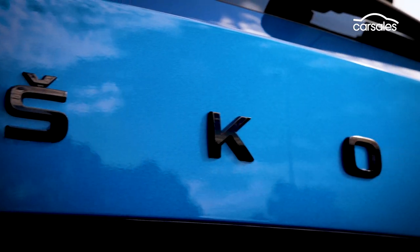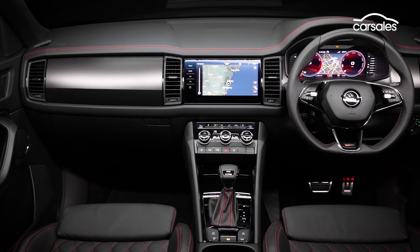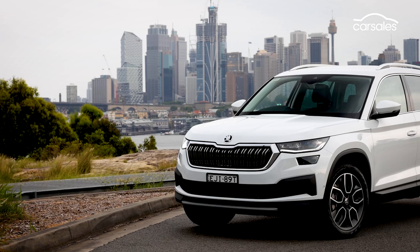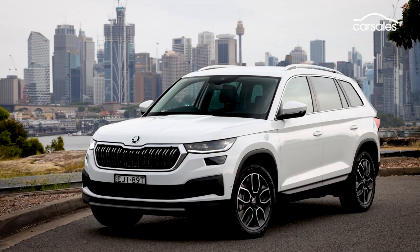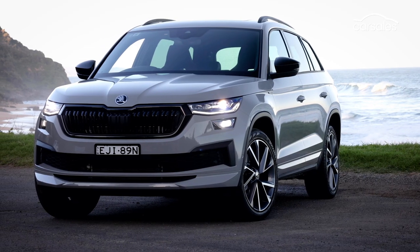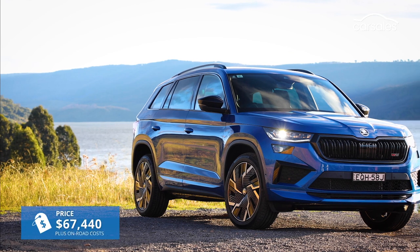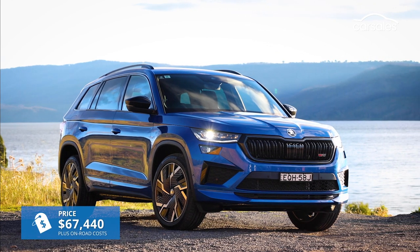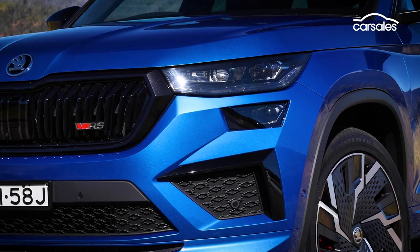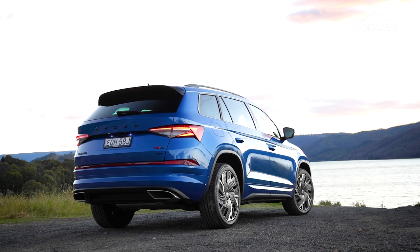The three-model Kodiak range has come in for a mid-life facelift, introducing fresh technology, styling and safety. The changes have coincided with a minor pricing increase at the entry level, with the base Kodiak Style opening proceedings at $48,540 and the mid-grade Sportline positioned at $53,340. The updated Kodiak RS flagship driven here is now priced at $67,440 before on-road costs. Cosmetically, the range introduces a redesigned front bumper, bonnet and grille, together with a tweaked redesign including new LED taillights.